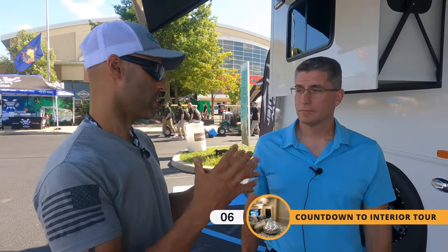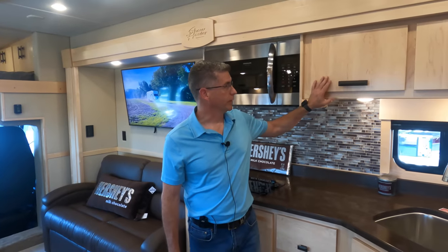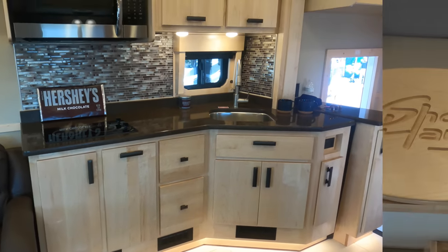What really caught my eye about this coach is that it's different inside than what you guys normally do — it's much lighter. Inside we have natural maple cabinetry with plank doors and squared edges; we also offer a beveled edge. As mentioned, a lot of the coaches we build have a darker interior — most of our racing clientele prefers that. This one was specifically built for this show to feature a lighter interior that caters to the traditional RV look.